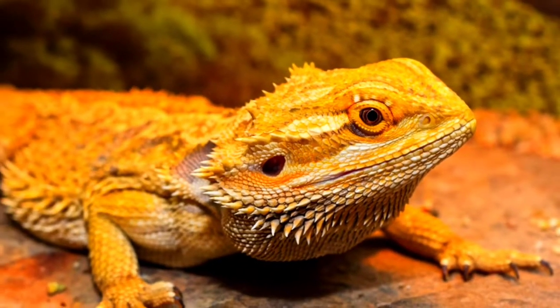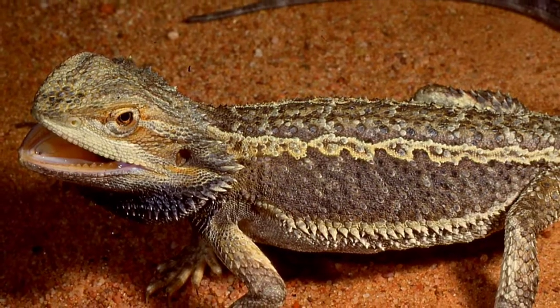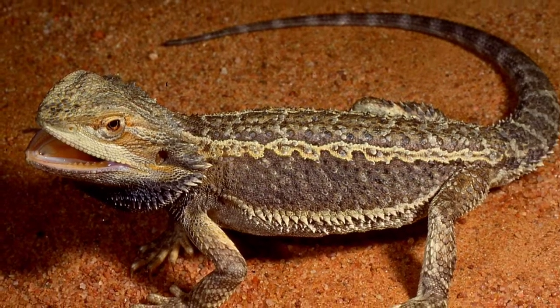Welcome back to my YouTube channel. Today I am going to talk about bearded dragon reptiles in Australia, so let's go to the video.